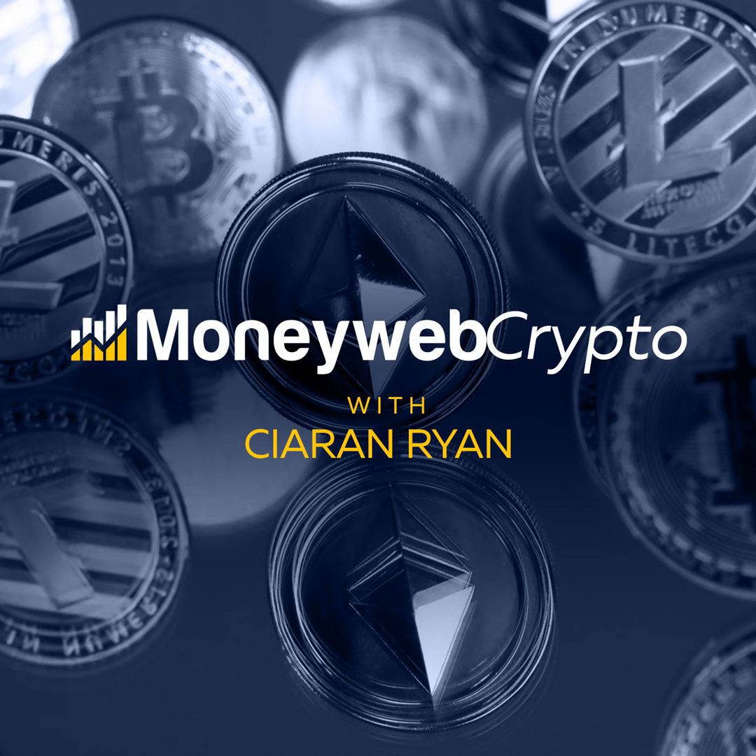If you're a gold bug, and there are many of them out there, you're probably holding Krugerrands or gold bars of various sizes. The problem with that is you probably need to store them somewhere safe away from your home and take out insurance in the event of loss or theft. It was only a matter of time before blockchain technology came up with a better solution, and that solution is digital gold of the kind offered by PAX Gold.